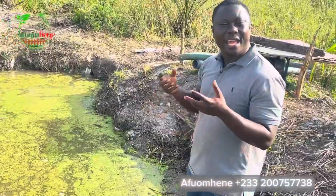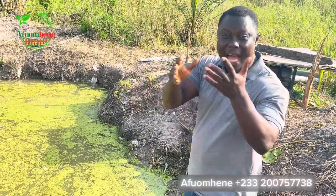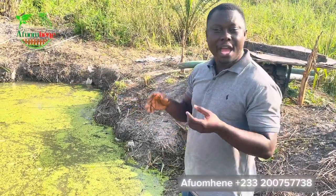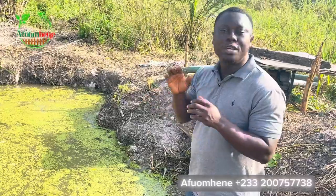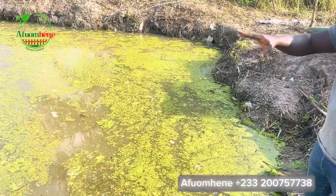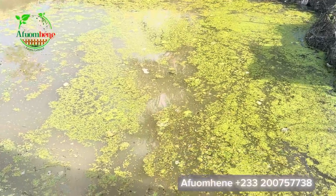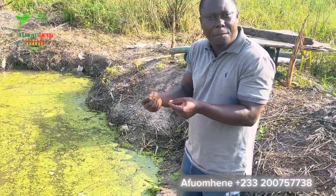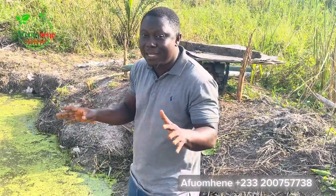Another benefit is that duckweed helps prevent algae growth. If you have an aquarium in the house, or a concrete pond, or a tarpaulin pond, and you see that there's a lot of algae growing on the surface of that pond, then you need to introduce duckweed. What the duckweed will do is grow very quickly on the surface, so the algae will not get sunlight to reproduce itself that quickly. The duckweed is also going to consume a lot of the nutrients in the pond that the algae would have used for its growth. So there are several benefits of duckweed that we have not even spoken about.